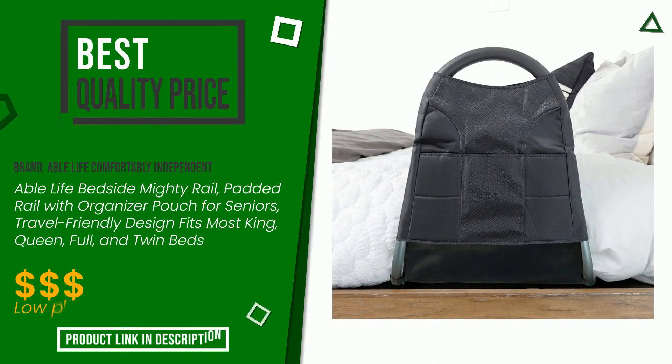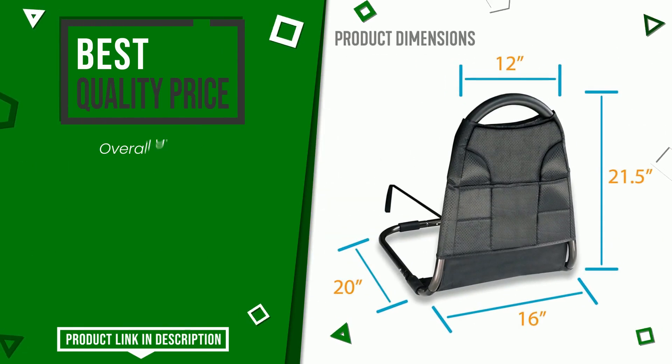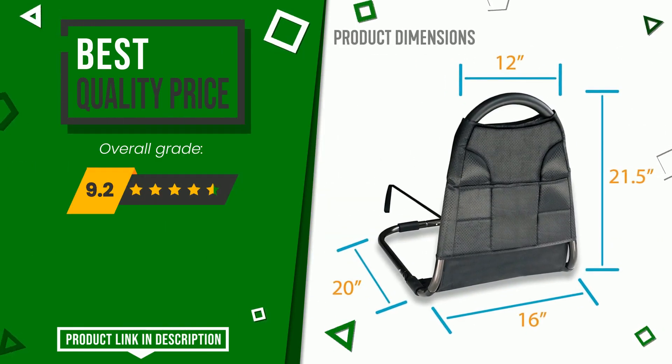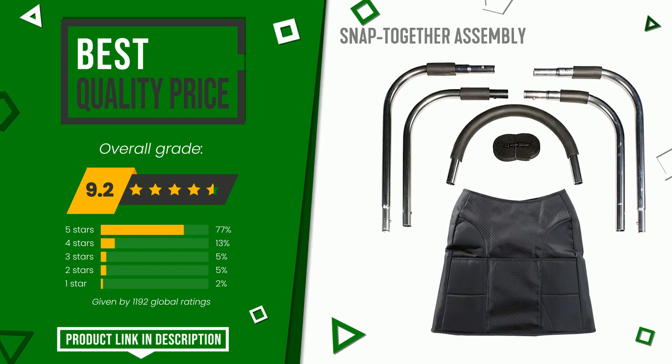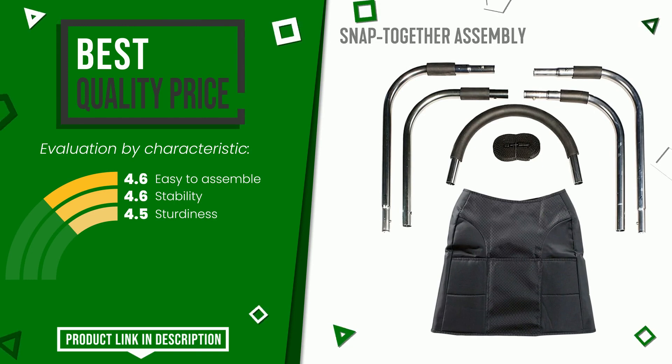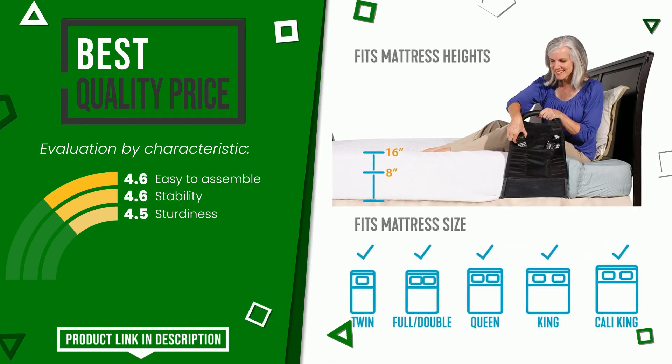Able Life Comfortably Independent made a product to which we gave a grade of 9.2 out of 10 points. It has for the time being the best value for money. Its strengths are easy to assemble, stability, and sturdiness. At the bottom of the video description you will find the product link with more information and the updated price.